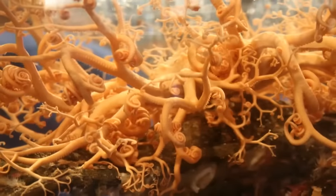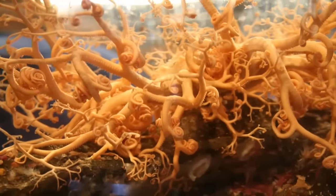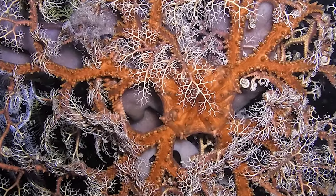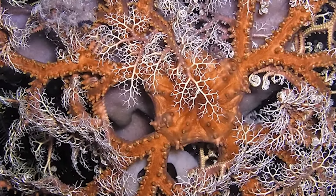No two basket stars are the same — I don't think anyone has ever said that, but we're going to start. Basket stars are able to navigate around the seafloor by wiggling their arms around, and they also have the ability to curl into a ball when feeling threatened by predators. They do eat — they have a mouth located on the underside of their disc — and they prefer to eat things like krill, small crustaceans, and zooplankton.